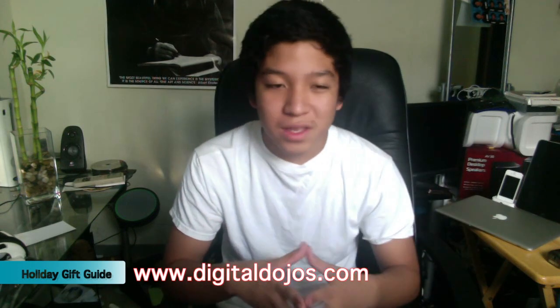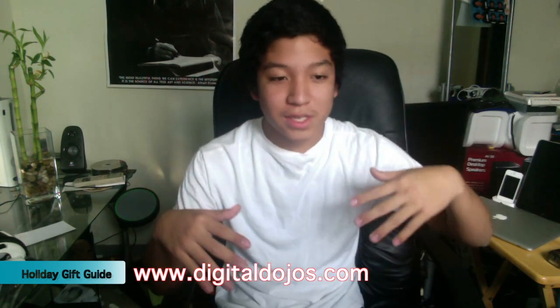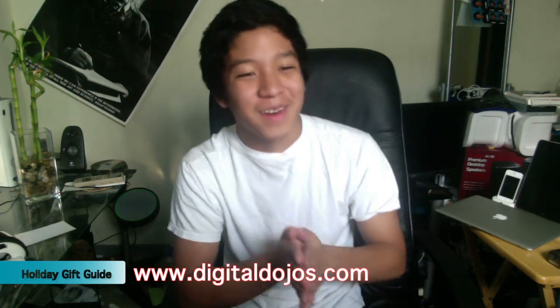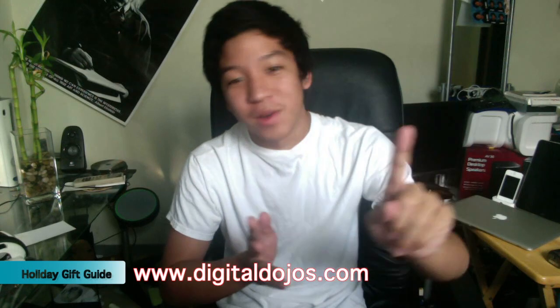This is in really no particular order from 1 to 10, just kind of a whole list here as my poster falls down in the background. Anyways, let's go off with number one.